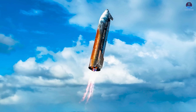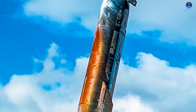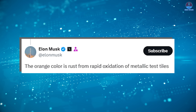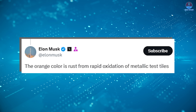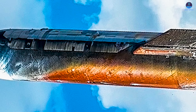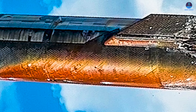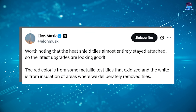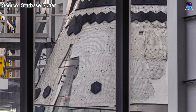Beyond the landing mechanics, the most talked-about detail was the spacecraft's unusual color. The combination of deep orange-red hues covering most of the ship, paired with the stark white of the nose cone, left many wondering what had happened. Some remarked it looked like a miniature Mars with its reddish body capped with white poles. Musk confirmed that the orange color is rust from rapid oxidation of metallic test tiles — coolant had leaked onto experimental metallic heat shield tiles, causing a reaction that produced iron oxide. SpaceX later clarified the red color is from some metallic test tiles that oxidized, and the white areas were insulation applied where tiles had been removed, visible on the nose cone and across the ship's body.